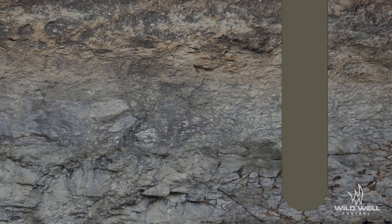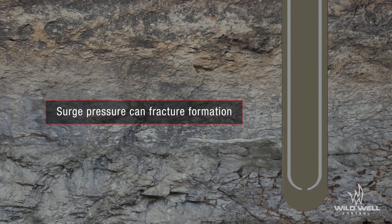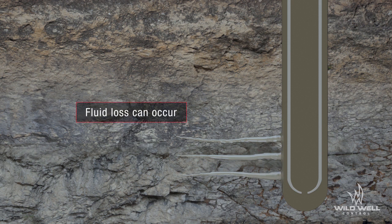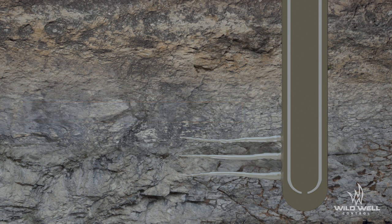If surge pressure is too great, the spike in pressure below the casing shoe can fracture the formation. This action is known as surging and it can lead to lost circulation. This may lead to a drop in the mud level in the well and a reduction of the hydrostatic pressure, resulting in a lower bottom hole pressure, an underbalance, and leaving the well susceptible to a kick.